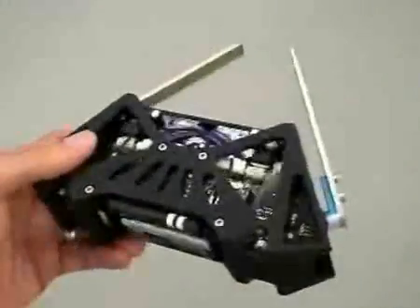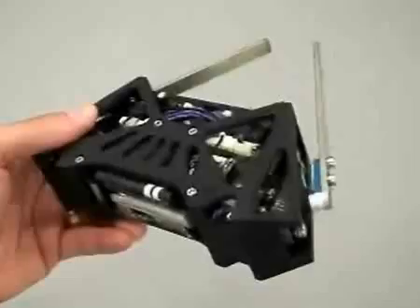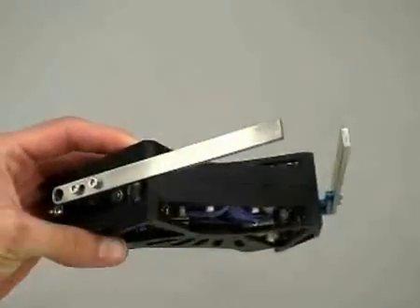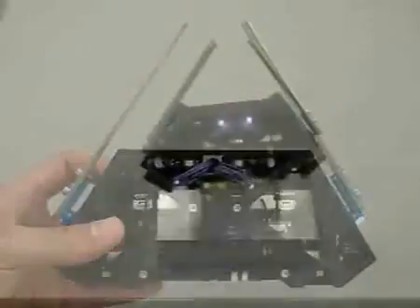The body of the Adelapod platform is roughly 16 by 7 by 4 centimeters, and the arms as shown are 12 centimeters in length. The platform weighs between 400 and 440 grams depending on the arm configuration and payload.